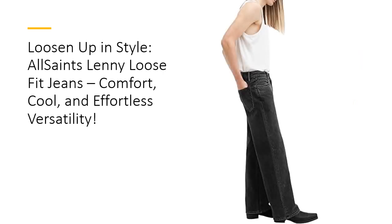These jeans are more than just a wardrobe staple, they're a style statement. So why settle for average when you can rock All Saints' Lenny loose-fit denim? Versatile, durable, and ridiculously cool, these are the jeans you'll never want to take off.